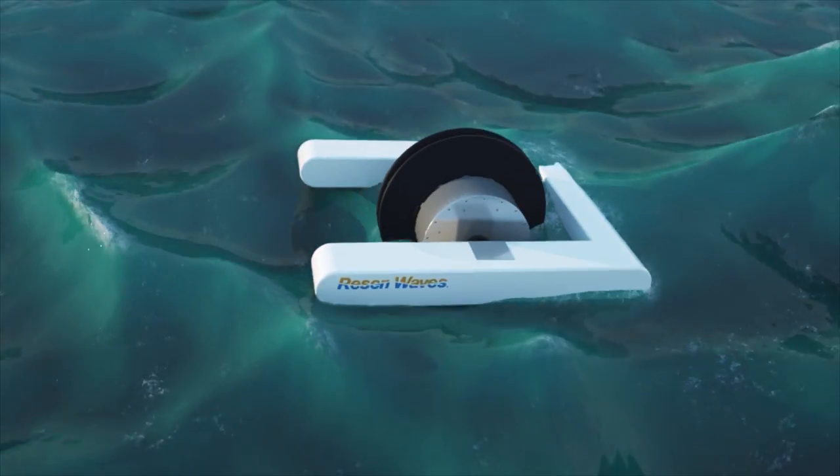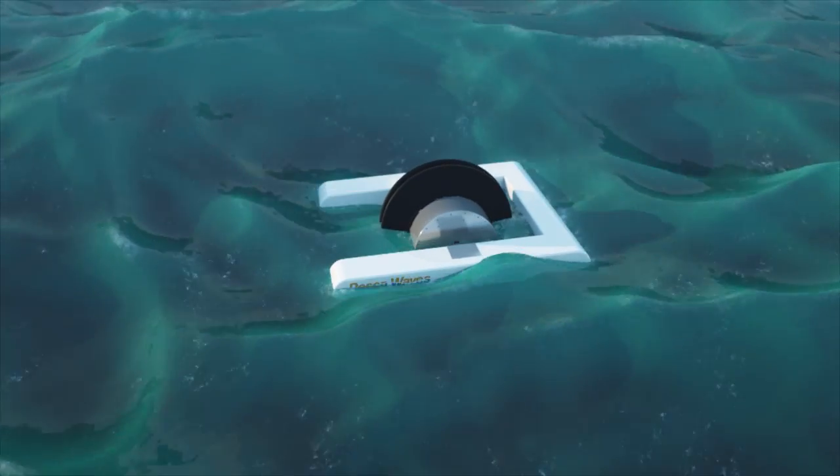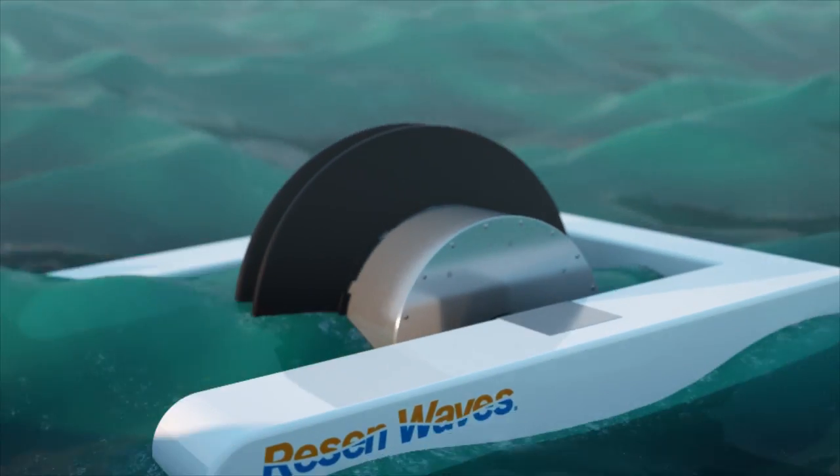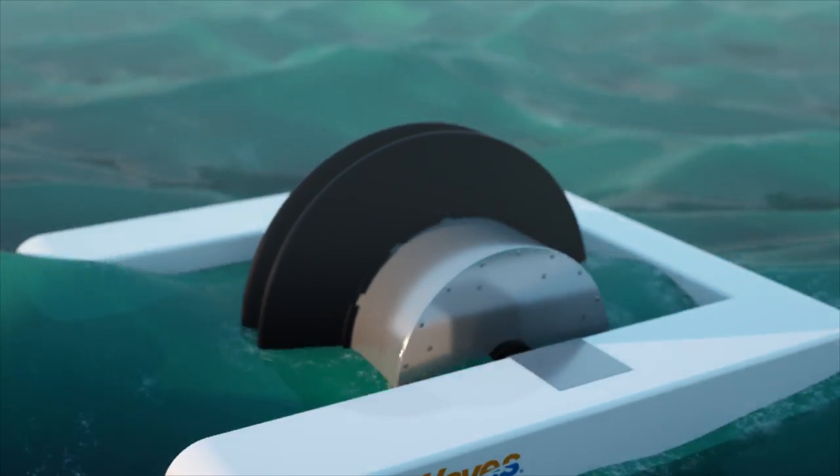When the waves either push the buoy sideways or lift it up and down, the drum at the center of the floating buoy is rotated forth and back and generates electricity.